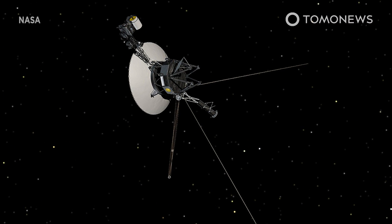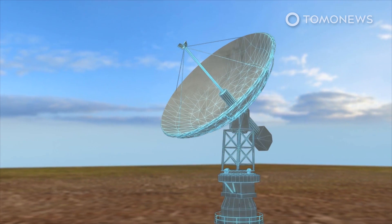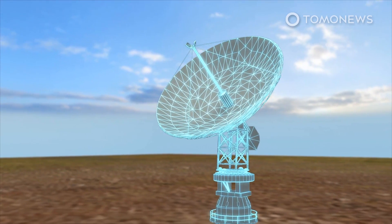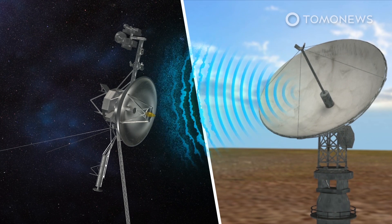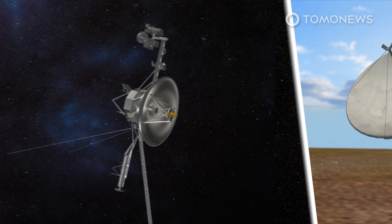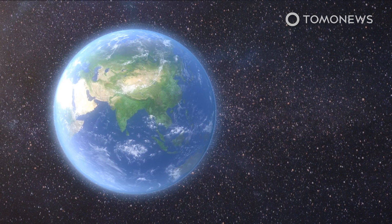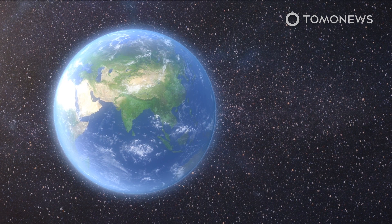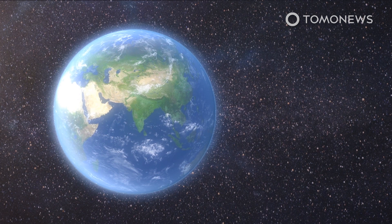NASA will stop talking to Voyager 2 for almost a year. Starting early this month, Voyager 2 will stop receiving commands from NASA, the space agency announced in a news release on March 5th. This is because the DSS-43 radio antenna near Canberra, Australia, which sends commands to Voyager 2, will undergo critical upgrades over the next 11 months. The spacecraft is currently flying in a downward direction relative to our planet's orbital plane, which means it can only be in contact with the radio antenna site in Australia.